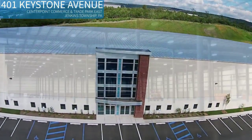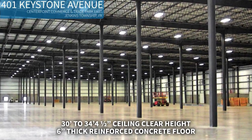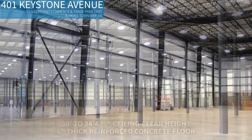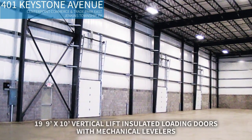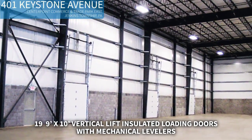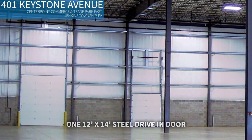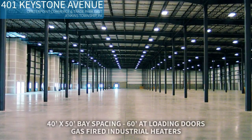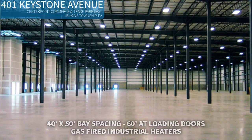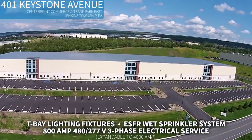Let's take a look inside. Mericle has outfitted the space with a ceiling clear height of 30 feet to 34 feet 4½ inches, a 6-inch reinforced concrete floor, 19 9-foot by 10-foot vertical lift insulated steel loading doors with 30,000-pound capacity mechanical levelers with bumpers, one 12-foot by 14-foot insulated steel drive-in door, 40-foot by 50-foot bay spacing with 60 feet at the loading doors, energy-efficient gas-fired industrial heaters, and energy-efficient T-bay lighting fixtures, an ESFR wet sprinkler system.